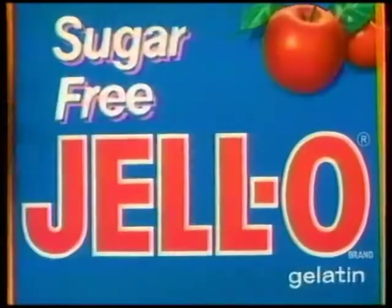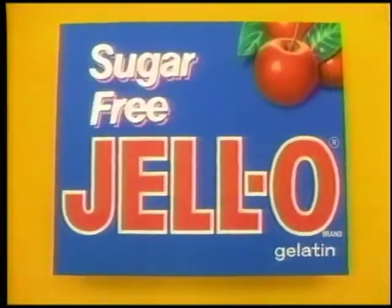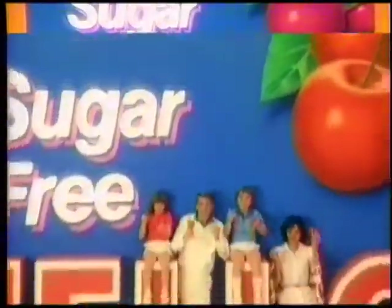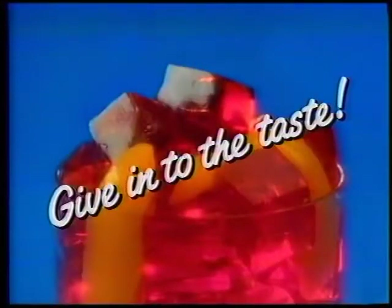Go on, why resist it? Sugar-free Jell-O gelatin — give in, give in, give in to the taste. Cool and refreshing, deliciously tempting — it tastes like Jell-O to me. How can it be? It's made with NutraSweet and it's only 8 calories. Sugar-free Jell-O gelatin — give in to the taste.